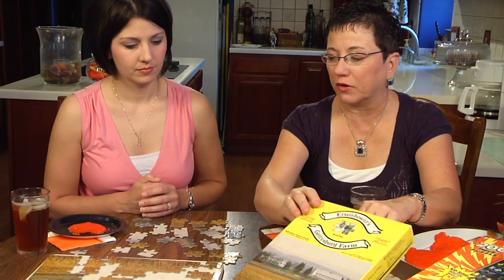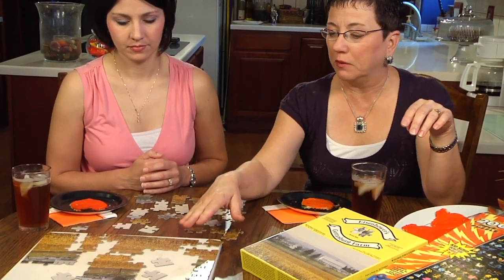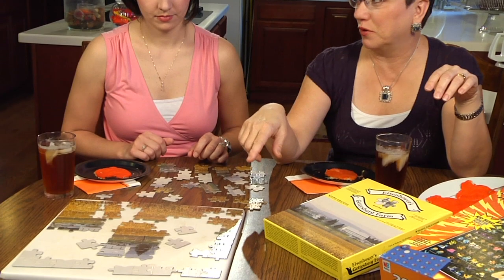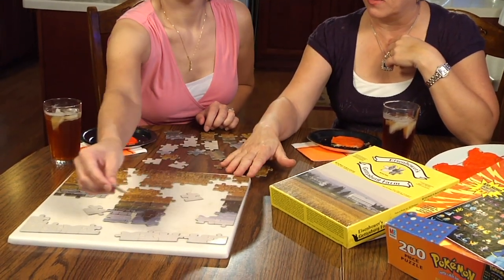We've started to pre-assemble this jigsaw puzzle. I'm going to let you try to put some pieces in. There are strategies we want kids to understand about being able to put puzzles together.